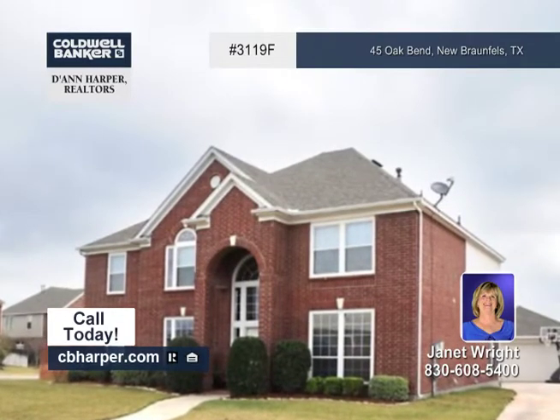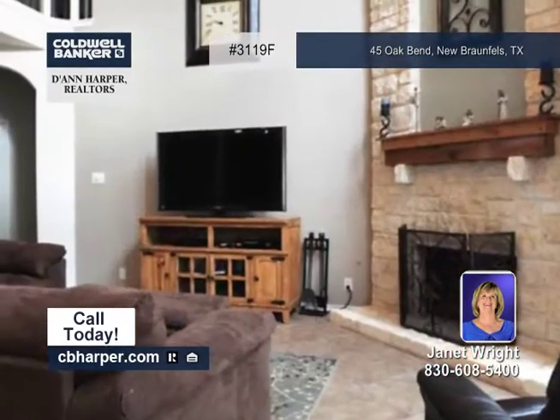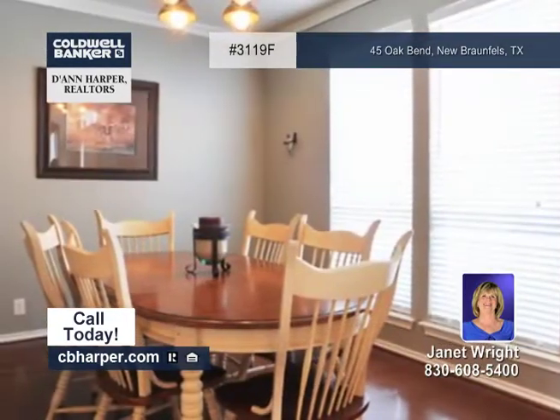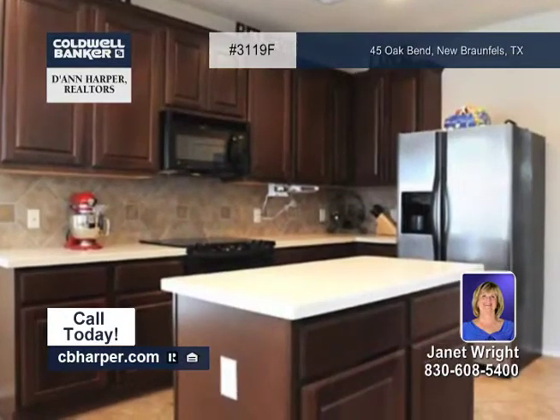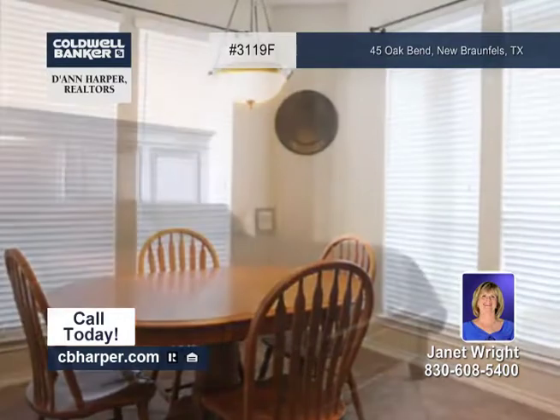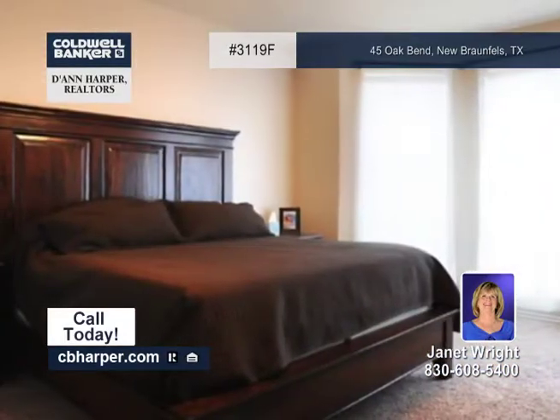This spacious four-bedroom, two-and-a-half bath, two-story home is located in Oak Run. The open and flowing floor plan showcases two living areas and two dining areas, a stone fireplace in the family room, an island kitchen with a spacious pantry, and a roomy master suite with a walk-in closet.